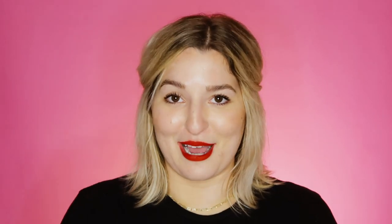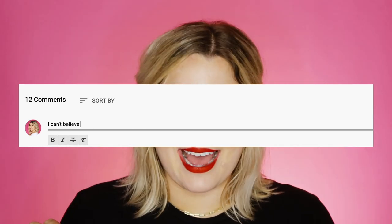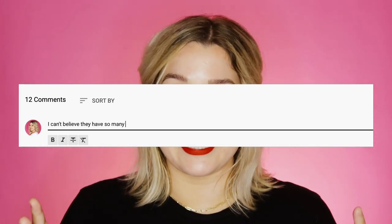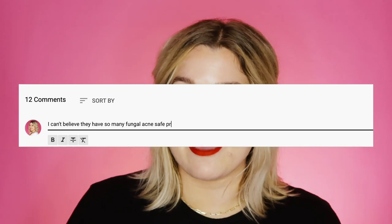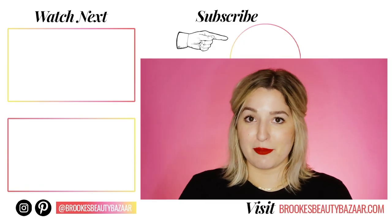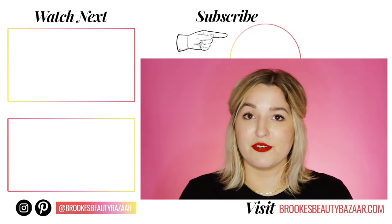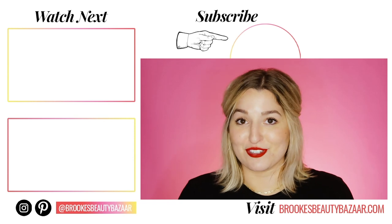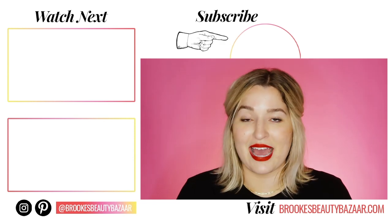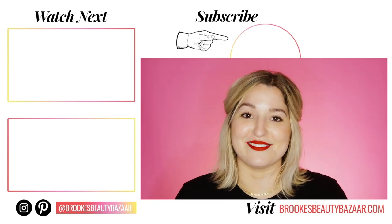Let me know in the comments below: are any of these products ones you're ready to go out and buy right now? Did anything really excite you? Are you one of the OG Glossier fans? Tell me all the things in the comment section. If you want to shop any of their products, I'll leave my personal link below — if you shop through that link you can get 10% off your first purchase. Come say hi to me on Instagram where I hang out every single day.